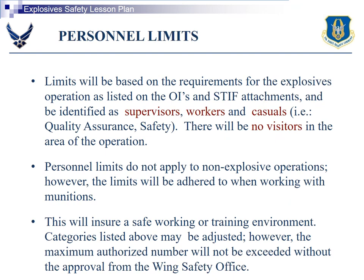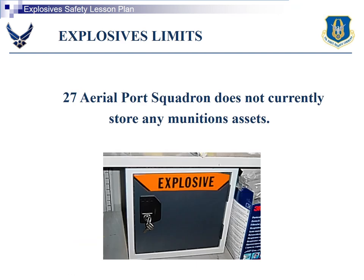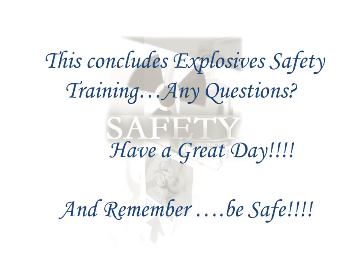Personnel limits will be based on the requirements for the explosives operation as listed in the OIs. You're only going to have supervisors, workers, and casuals. There will be no visitors during explosives operations. The 27 AMPS, again, does not store any munitions assets. That concludes your Explosive Safety Training.